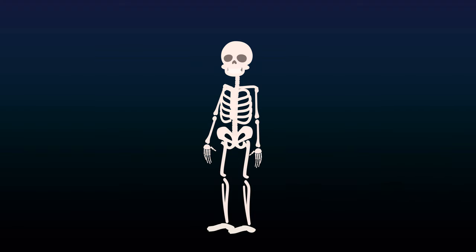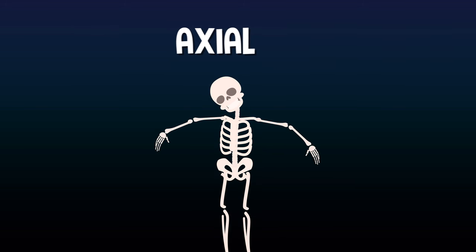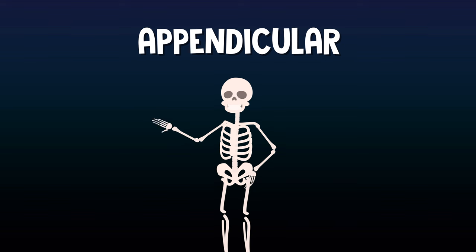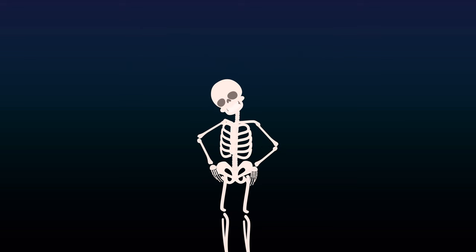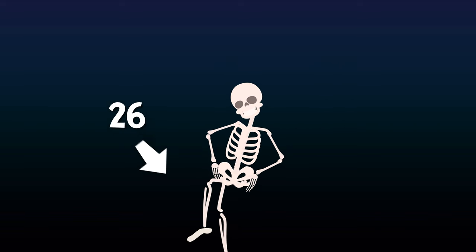Your skeleton is divided into two systems: the axial and appendicular skeletons. The axial skeleton is made up of all the bones in the trunk of your body, which is basically the middle core part of your body. The appendicular skeleton is all the bones in your limbs, including your hands, arms, feet, and legs. Fun fact: more than half your bones are in your hands and feet — 27 in each hand and wrist, and 26 in each foot and ankle.